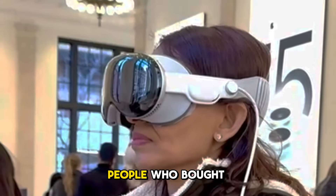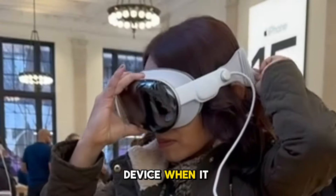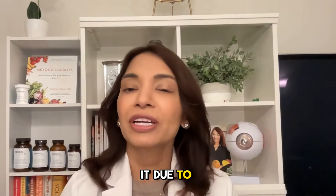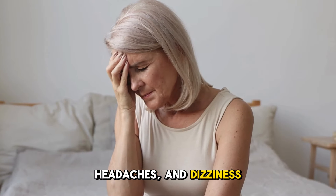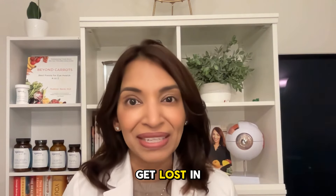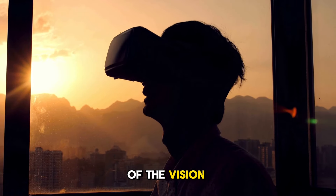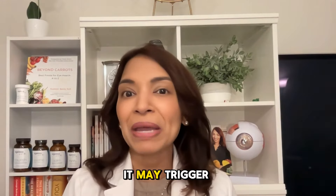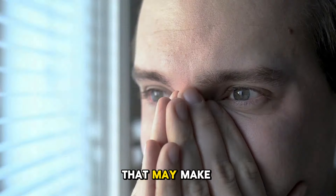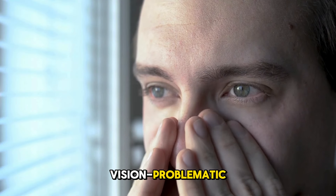In fact, many people who bought the Apple Vision Pro device when it was first released are now returning it due to complaints of eye strain, blurred vision, headaches, and dizziness. So before you get lost in the digital wonderland of the Vision Pro and put down a hefty investment into this technology, consider first how it may trigger certain eye issues that may make the Vision Pro vision problematic.